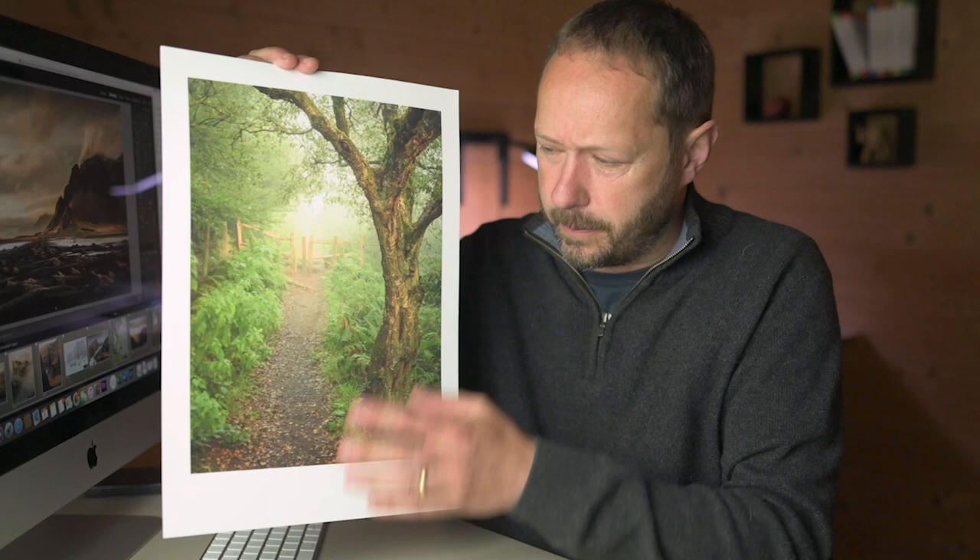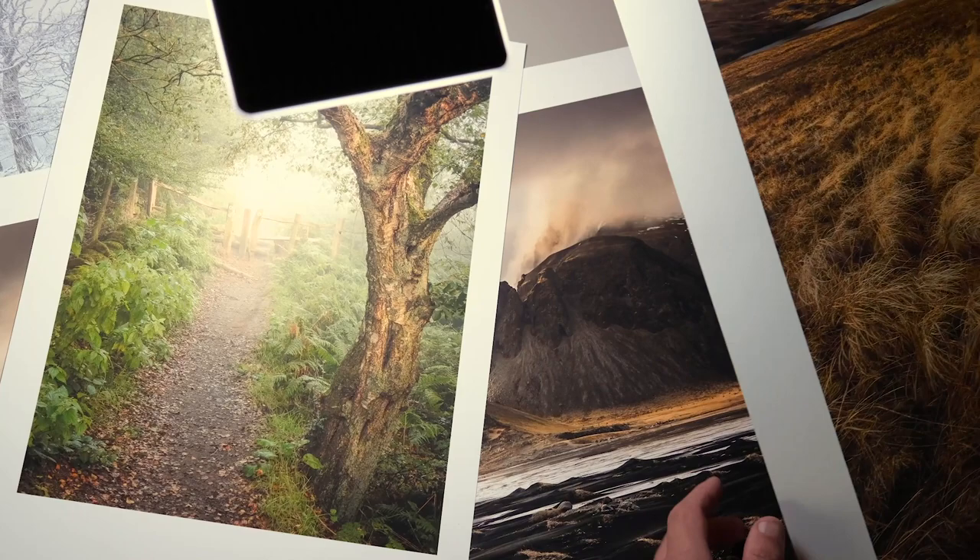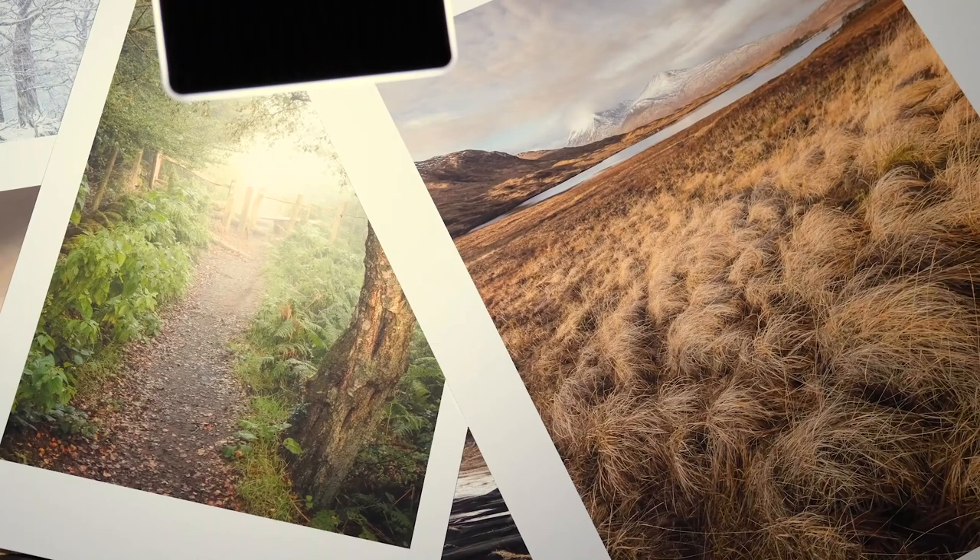Morning everybody, fantastic to see you all again. This episode all got started by this photo here — one you'll have seen in the last but one video. I didn't do any video footage taking it, but it was one of my favourite shots from the summer. I spoke about editing it, and then I realised that a lot of my photos have this sort of painterly look and don't have a huge colour palette.